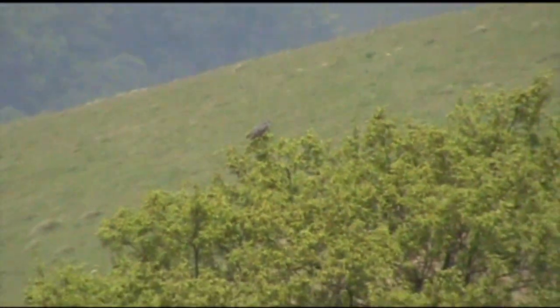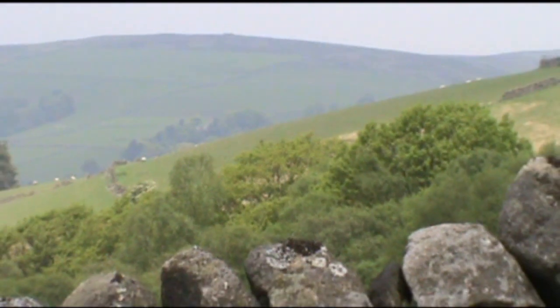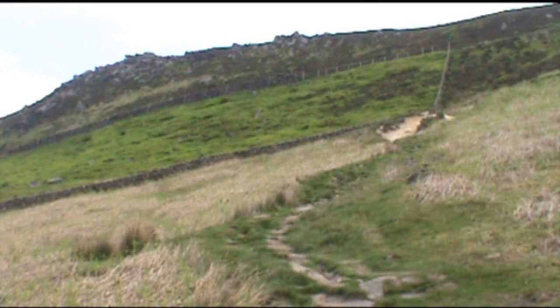We've got him here — or another one. We're going to leave that for now. As we've gone up a bit higher trying to get a closer shot, he's moved, but we can still hear him. The sun's starting to come out now. We've left the cuckoo — or should I say, he's left us.